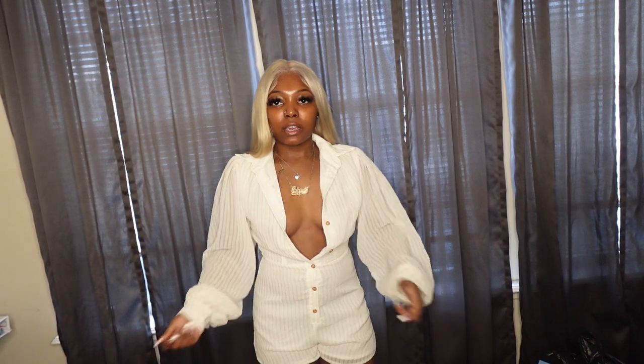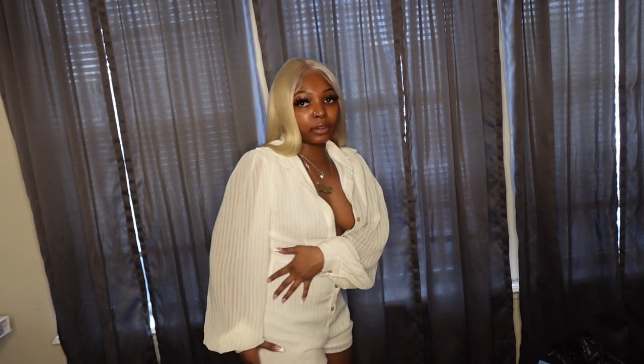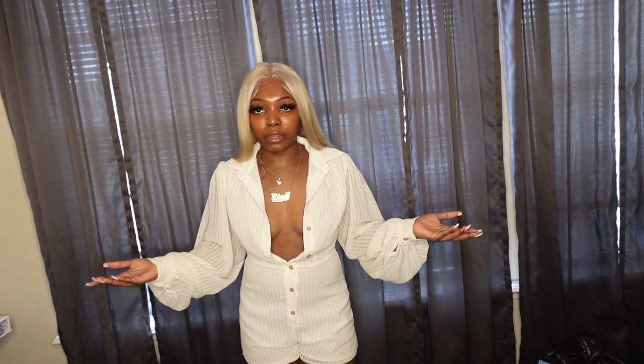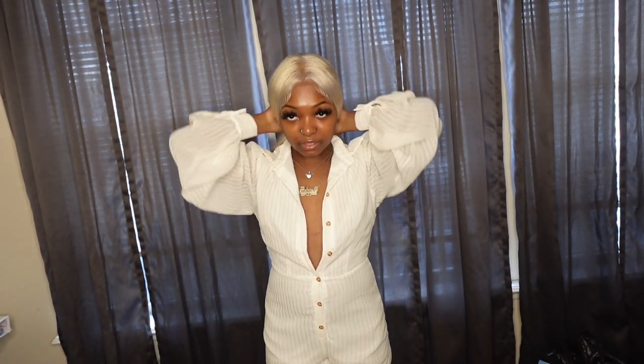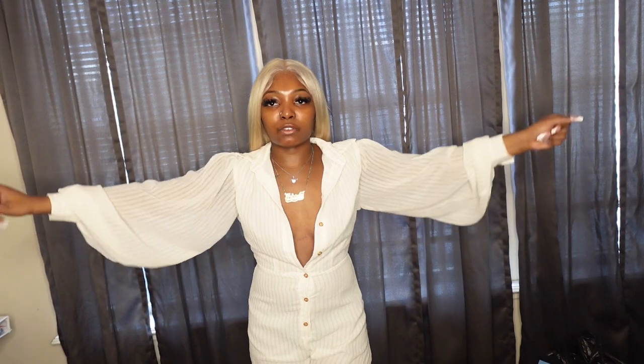Next we have this romper with the balloon sleeves — really cute. I wore this already when I went to Houston, so I know how it fits. It's a size two. It's see-through on the bottom so I had to wear black panties with it. It buttons all the way up if you'd like. It fits a little tight around my stomach but that's just me — it doesn't feel tight the way the bottoms of the last outfit did. I love it, I wore this to brunch.